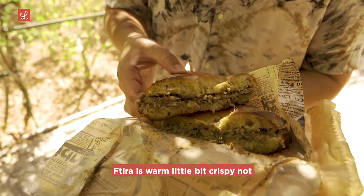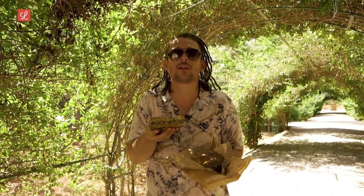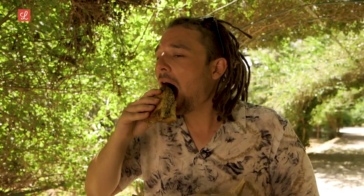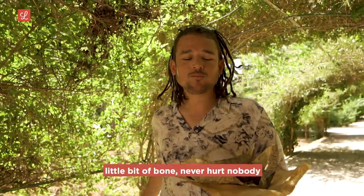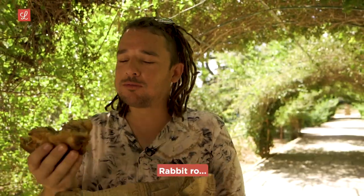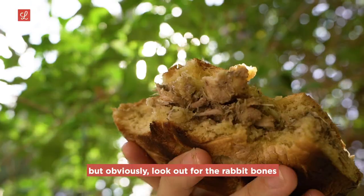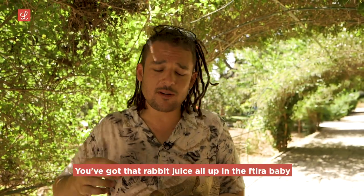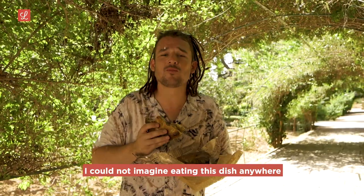The Ftira is warm, a little bit crispy, not too crispy at all, quite soft. But enough of the talking — let's get into the biting. Oh my god. Why didn't they invent this before? A little bit of bone, never hurt my body. Rabbit roll! Look out for the rabbit bones. Look at that rabbit juice all up in the Ftira. Very Maltese — I could not imagine eating this dish anywhere else in the world.